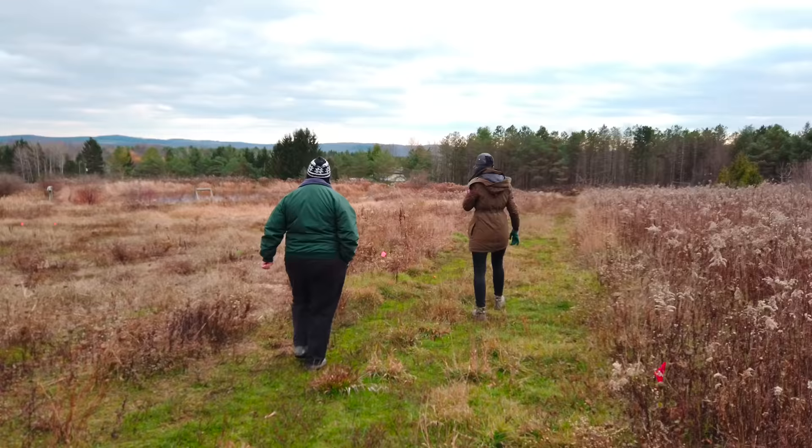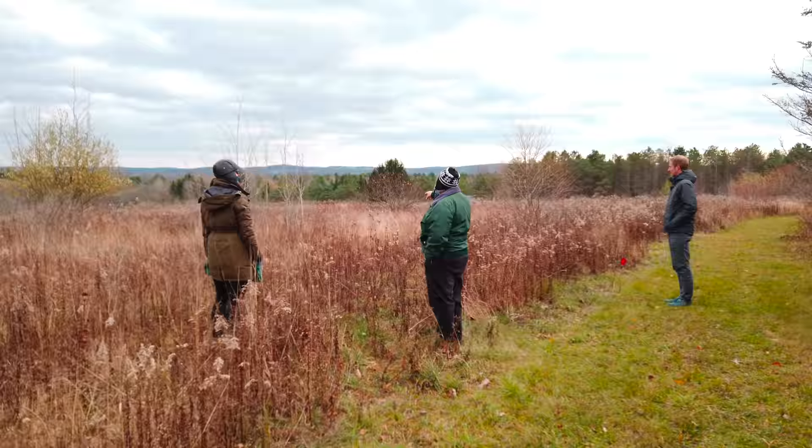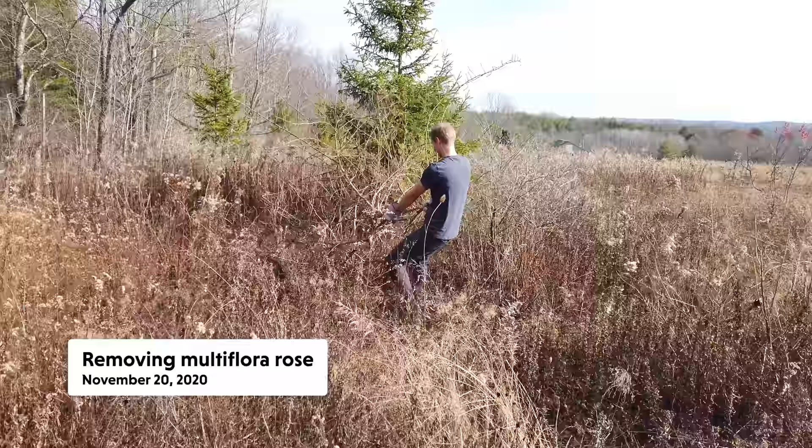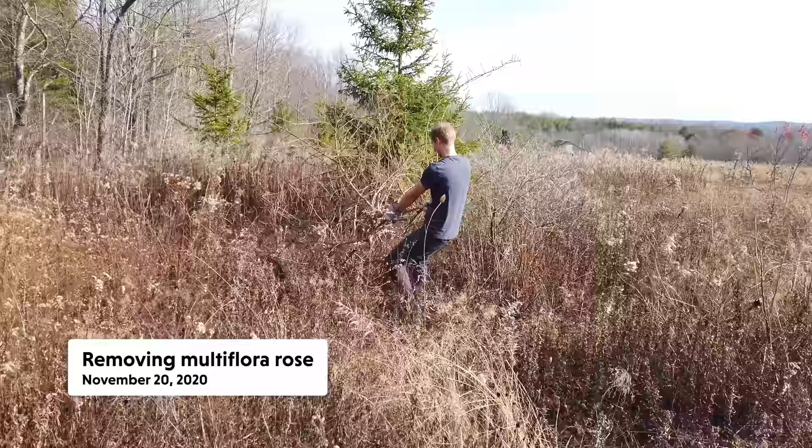As we walked around more, we saw a lot of non-native grasses and Canada goldenrod had taken over. And there seemed to be an endless stretch of invasive honeysuckle and multiflora rose, which both spread fairly aggressively and often shade out and inhibit other, less aggressive native species from establishing in and around them.